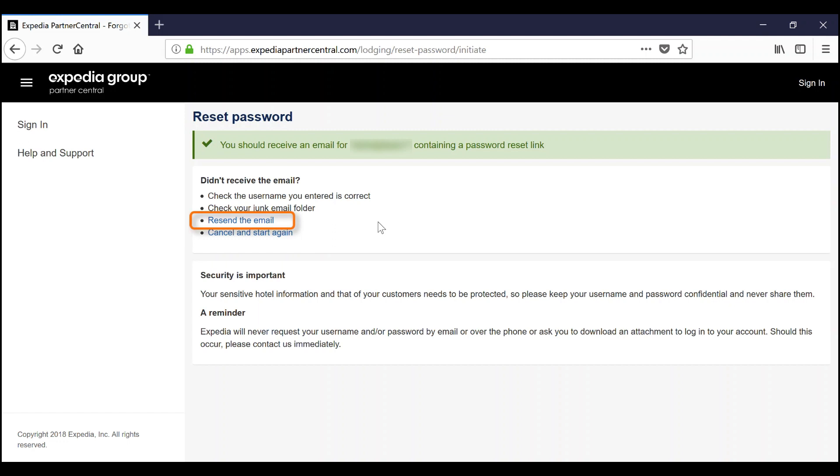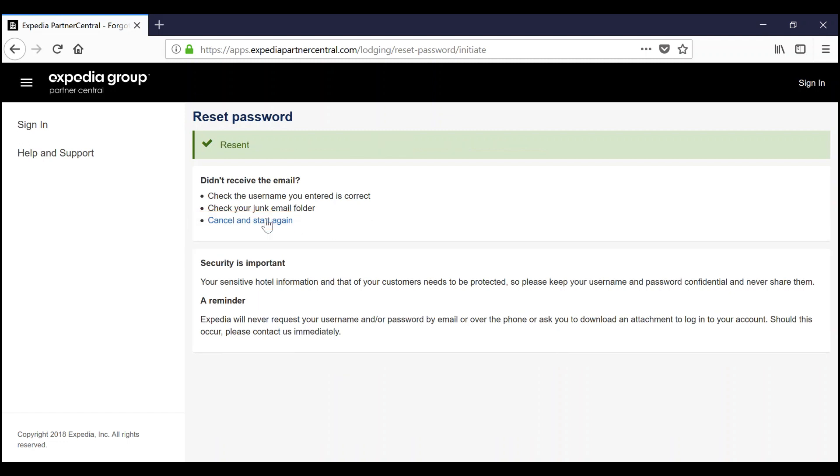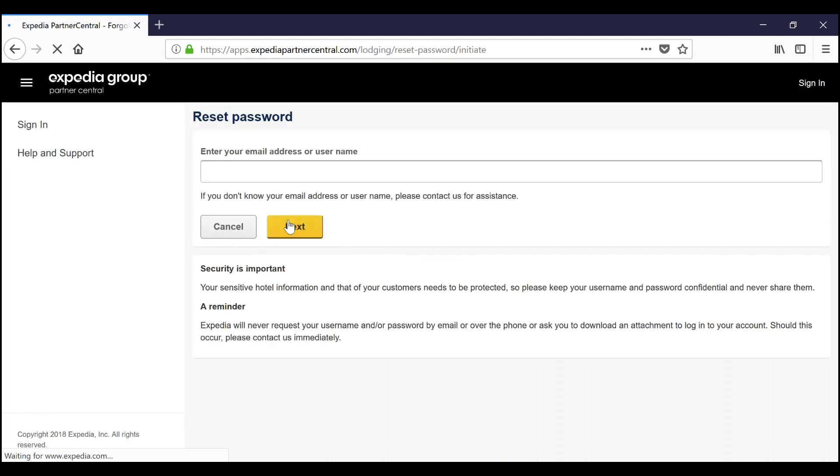If the email from Partner Central was not received, click 'Resend the email' to generate a new email and password reset link, or click 'Cancel' to start again by entering a different email address or Partner Central username.